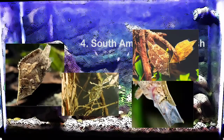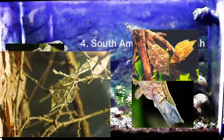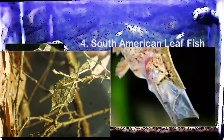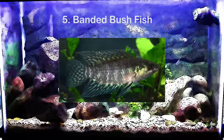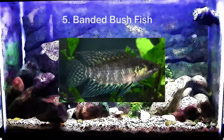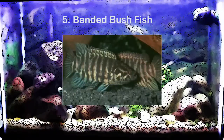Another option are South American leaf fish. They only get about four inches and they look very cool. For the most part these fish are stationary — they camouflage with your decor and they're predators, so you can drop in small fish and it will eat them. Another option are banded bush fish. These are also predatorial, they get about four inches, and they use their camouflage to hunt smaller fish. They're generally peaceful with community fish that aren't small enough to be eaten, though they're a little bit aggressive towards their own kind so you may only be able to keep a mated pair.